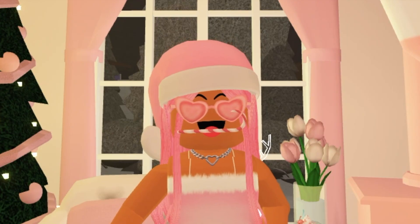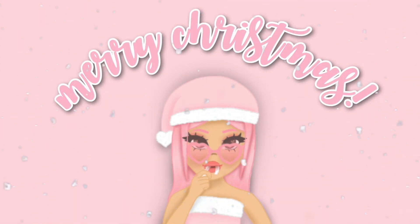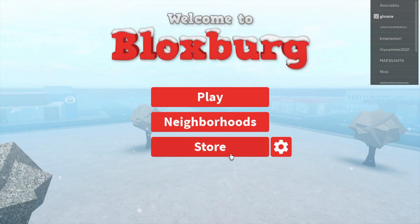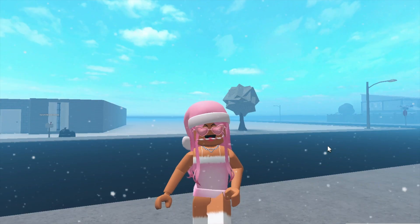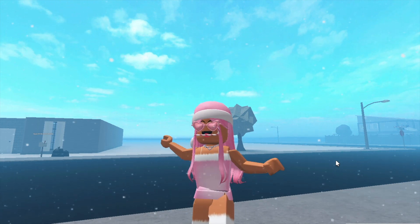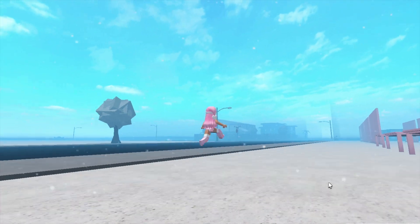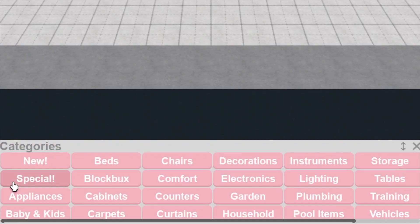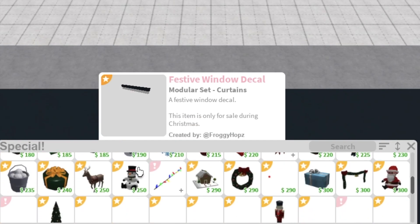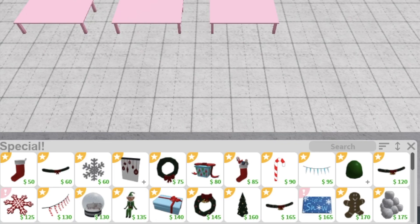The Bloxburg Christmas Update 2021 is finally here! Hey guys, welcome back! In today's video, I'm going to be showing you all the new locations, all the new items, foods, everything! As you can see, the map is now all snow again, it's snowing! And we have all of the Christmas items back, all the same ones as last year, as well as a few new ones, which I'm going to show you now.